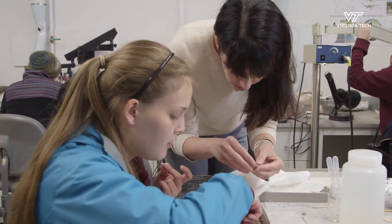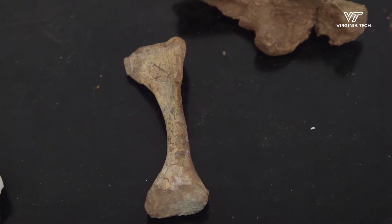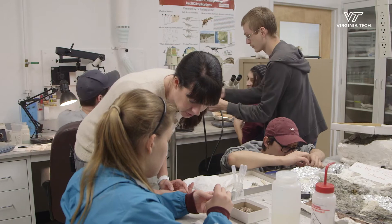I'm Michelle Stocker and I'm assistant professor of paleobiology. I study reptile evolution mostly through the Triassic, so these are fossils that are about 240 to 200 million years old. That's right, it's a rib.